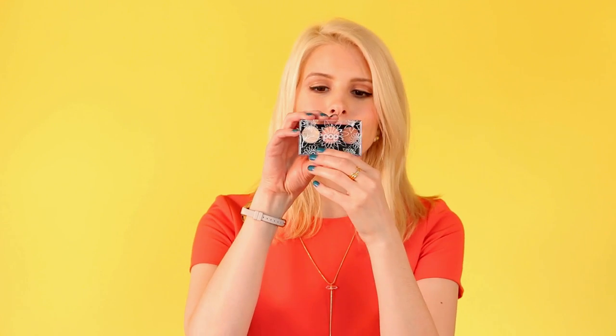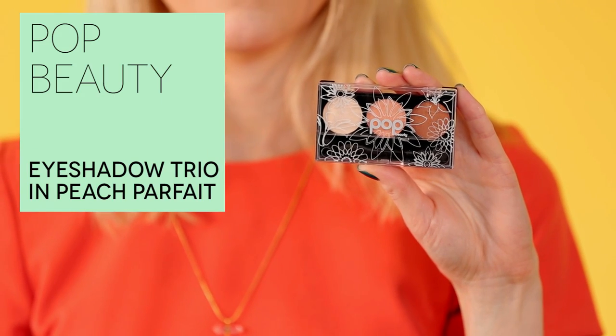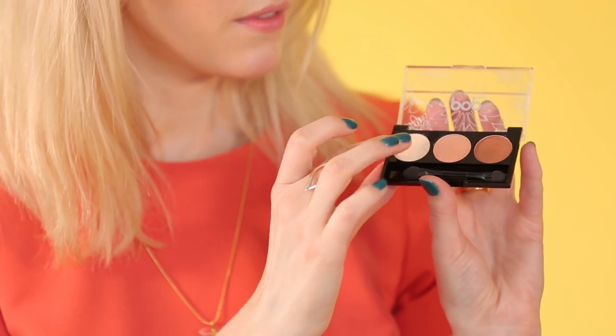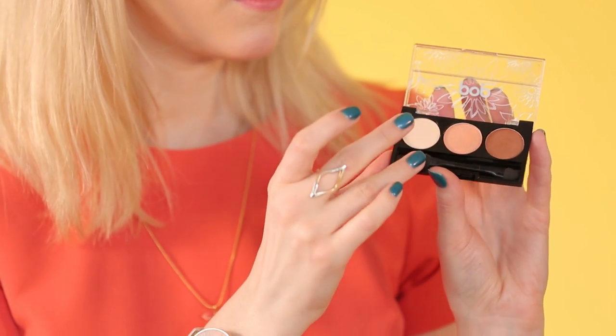Last but not least is an eyeshadow trio from Pop Beauty. The color is Peach Parfait — I'm wearing this right now and the palette is exclusive to Birchbox. The peach color in the center is super pretty for all over your lid, and then pop a little bit of the bronze in the crease. It has a nice little shimmer in it but it's subtle. So beautiful — I could wear this every day. Those are your three sample choice options.